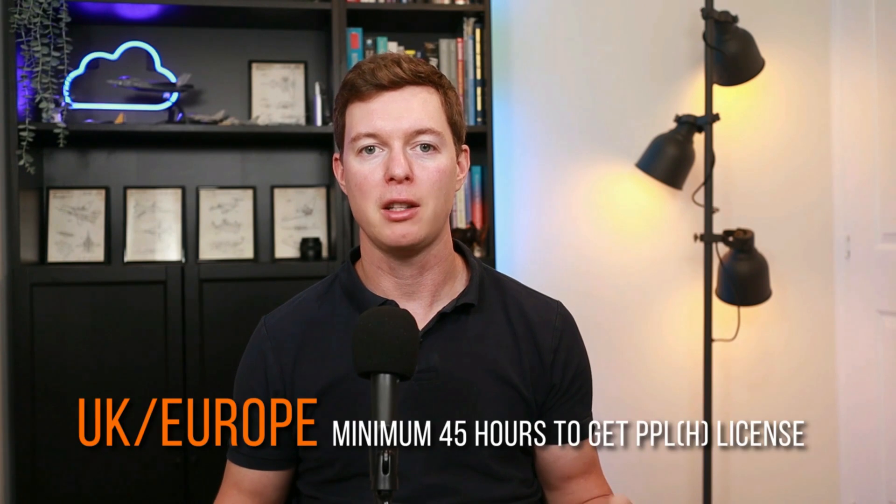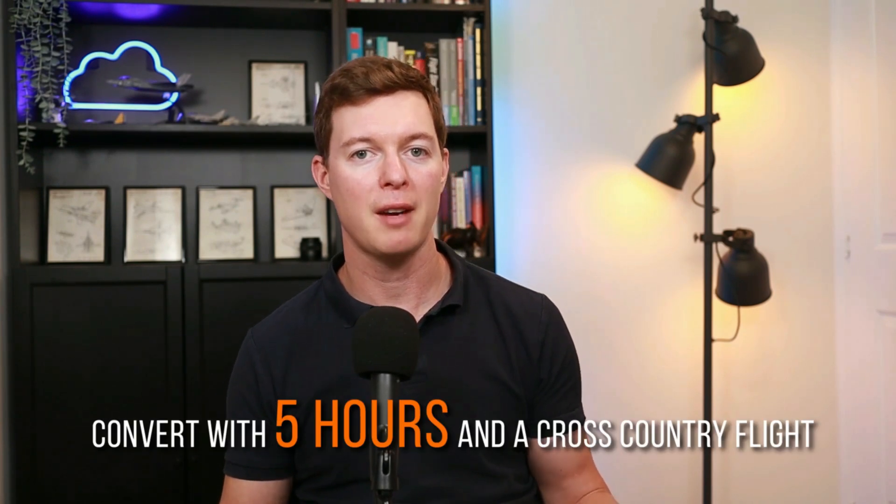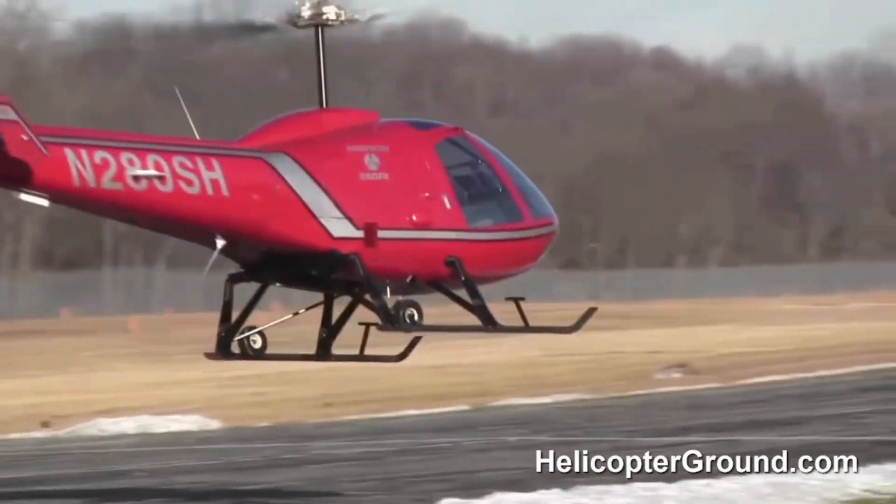Training in the UK and Europe will need a minimum of 45 hours to get a PPLH. If you have an aircraft pilot's license, you can convert with five hours and a cross country flight, but I bet it takes you a bit longer to get used to it. In the USA, you'll need 40 hours practical and 35 hours of ground schooling.